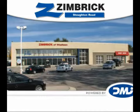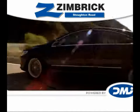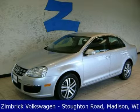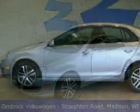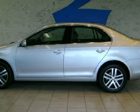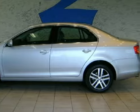Welcome to Zimbrick on Stoughton Road. This great 2006 Volkswagen Jetta comes equipped with a responsive 2.5-liter inline 5-cylinder 20-valve engine, a fun manual transmission, and has front-wheel drive.